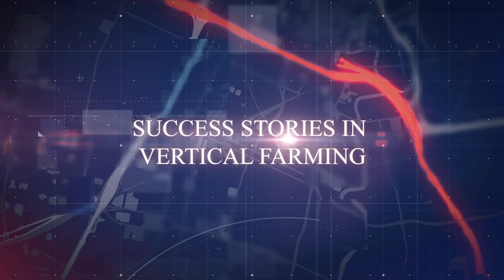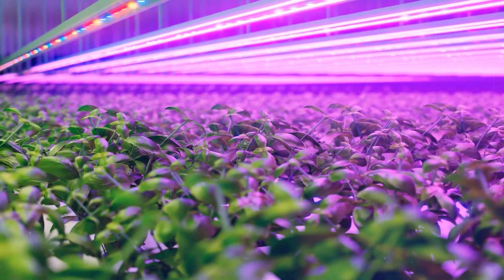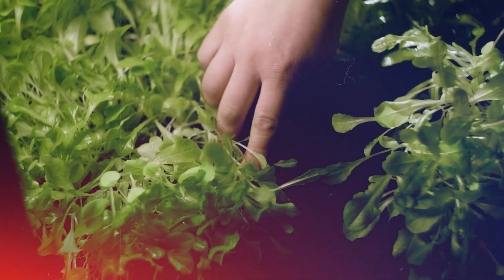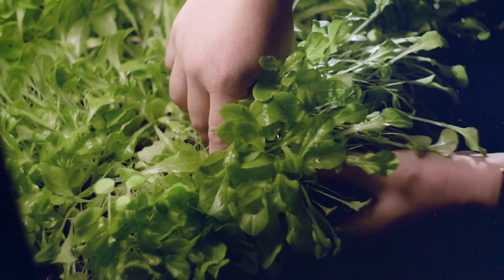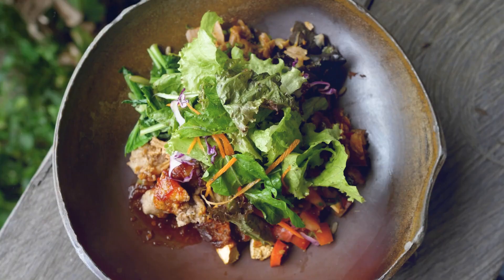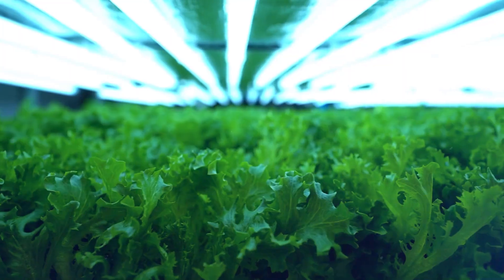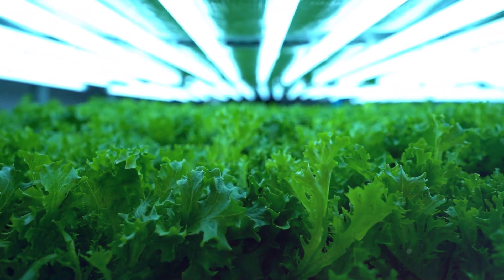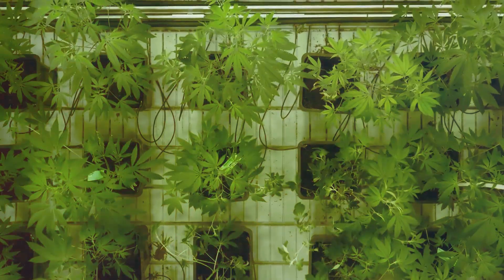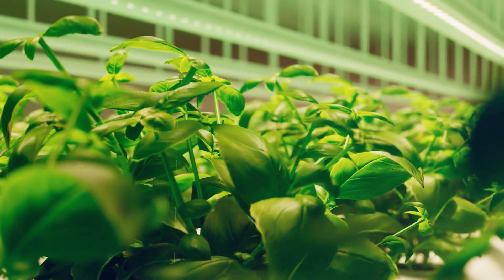So we've explored the cool tech powering this vertical farming revolution — but is it actually working? You bet. Farms around the world are already proving the potential of this approach. Let's take a peek at a few success stories. Plenty, based in California — ever wished your salad came straight from the city block next door? Plenty's vertical farms produce a variety of greens using a combination of hydroponics and advanced climate control systems. Their farms are designed to fit into urban spaces, bringing fresh produce closer to consumers.